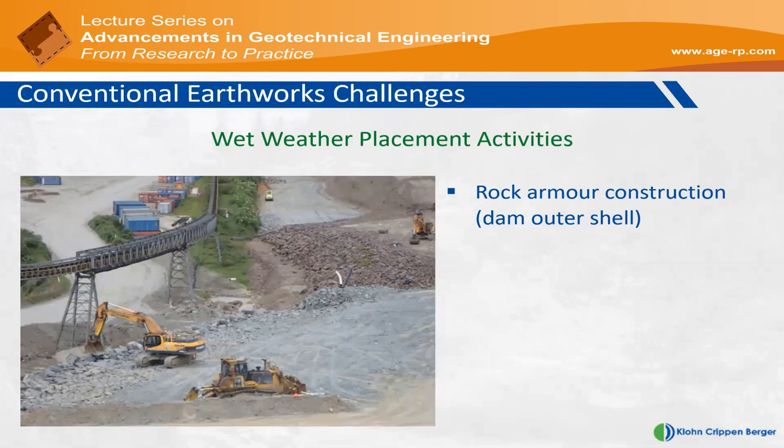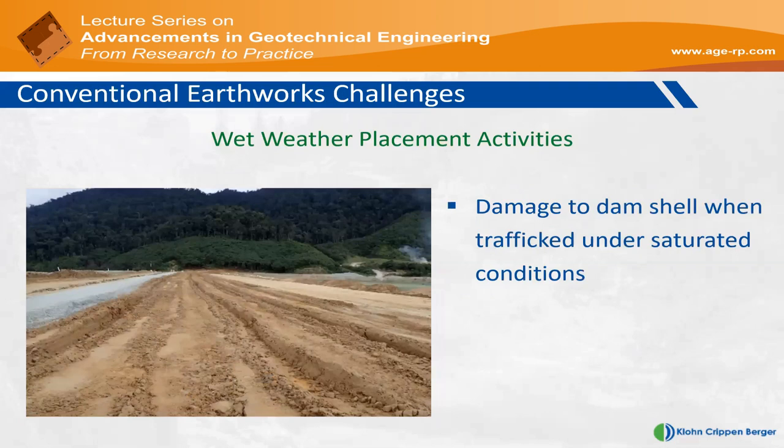During wet conditions, the outer shell of rock armor required for the closure condition is suitable for earthworks activity during rainfall. However, one of the major problems when you traffic the dam crest once it's soft and saturated is deep ruts — 100 to 200 mm of that lift can be completely destroyed. When the weather clears, you have to brush that off, recompact back to the earthworks specification, and start raising the dam again. If you traffic the dam under saturated conditions, you're going backwards.